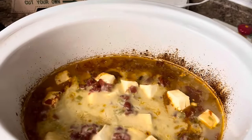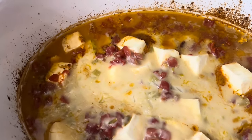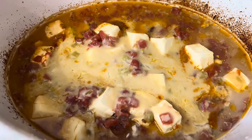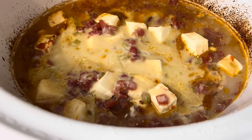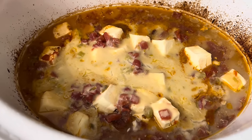It has cooked for three and a half hours and boy does it smell good. I'm just going to get a spoon and stir all this cheese up, and then I'm going to serve it over some rice with some tortilla chips and guacamole. It's going to be so good.